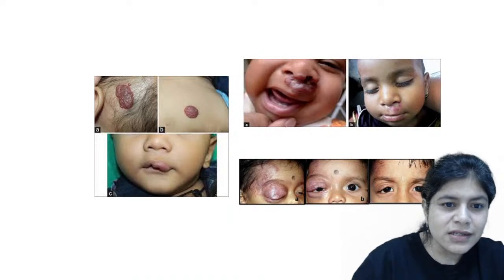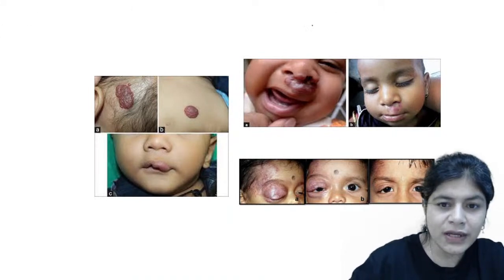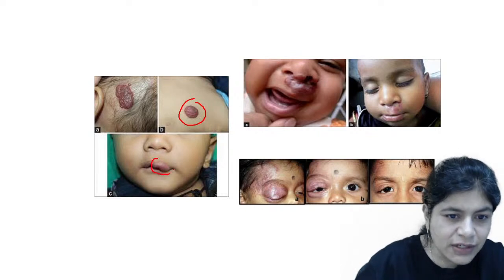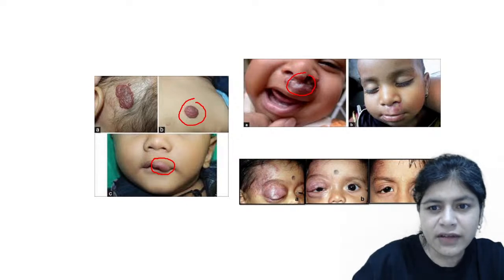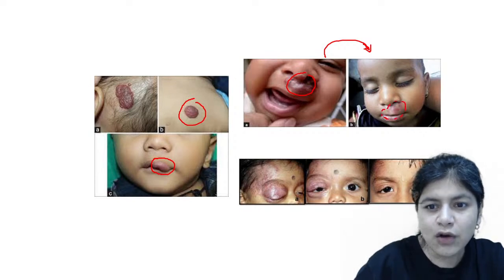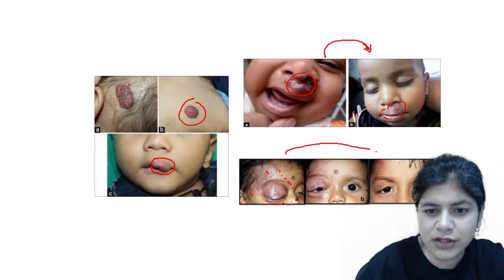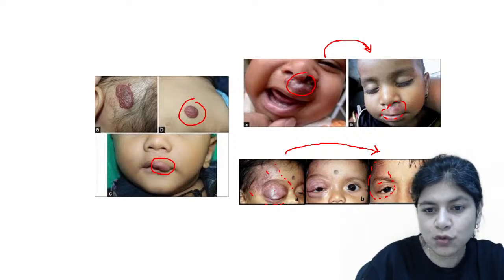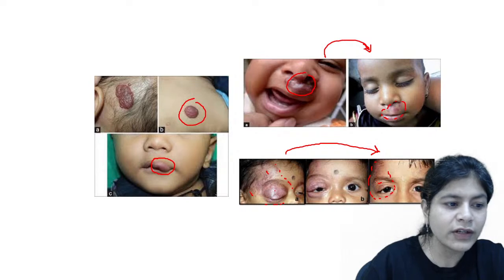The treatment for port wine stain is laser — specifically pulsed dye laser. You cannot treat port wine stain with propranolol. This is an infantile hemangioma: if it occurs at a non-critical site like the chest and is small, you can leave it alone. But if it is affecting the lip or nose, you can give propranolol. Here you can see a great reduction in hemangioma size after propranolol. This is a segmental infantile hemangioma on the forehead and eyelid, showing significant reduction with propranolol, with residual skin laxity to be addressed surgically later.